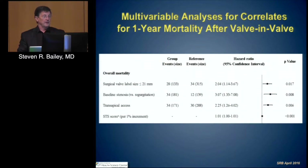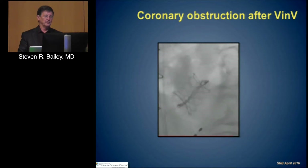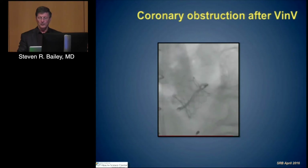Multivariate analysis at one year from the same group shows that small valves and stenosis are significant predictors. In this group, as opposed to the Edwards analysis from Partner 2 valve-in-valve, transapical access did make a difference. STS score was not predictive — the risk from STS did not tell us who may or may not benefit. Coronary obstruction is a concern, and you have to screen patients for that as well.